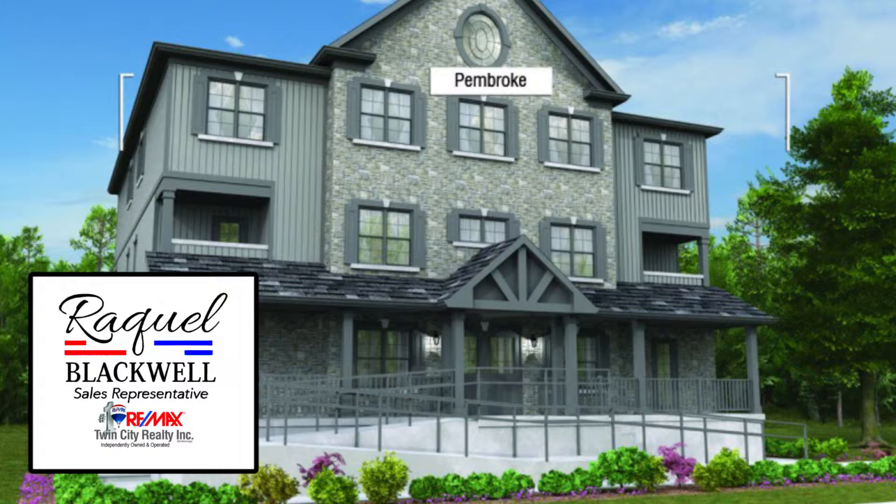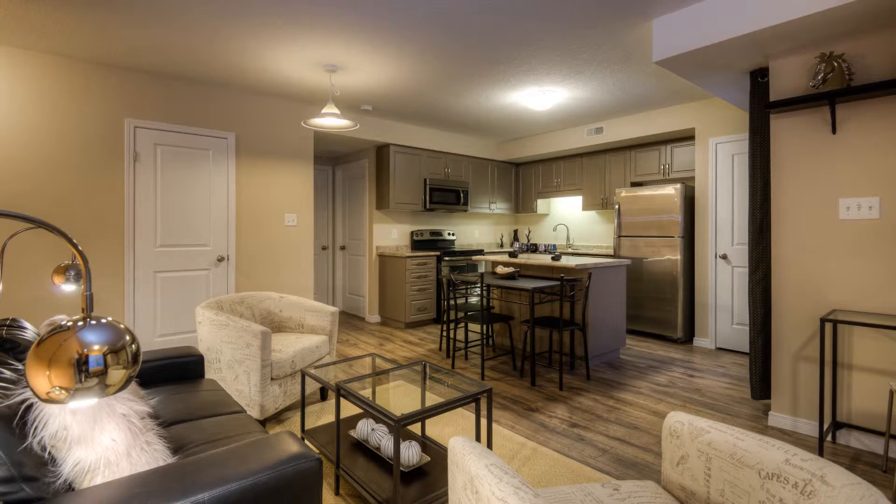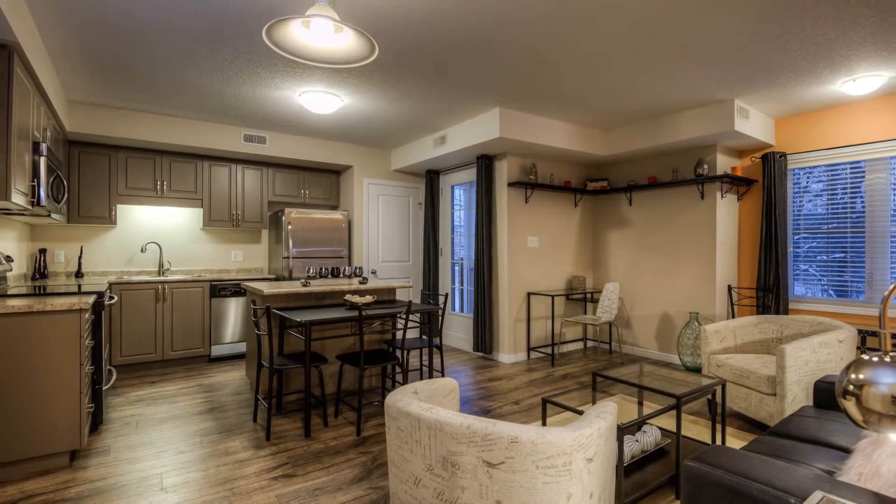Stylish condominium living awaits at these select homes. Available now, these are two-level models that feature three bedrooms in an emerging neighborhood.